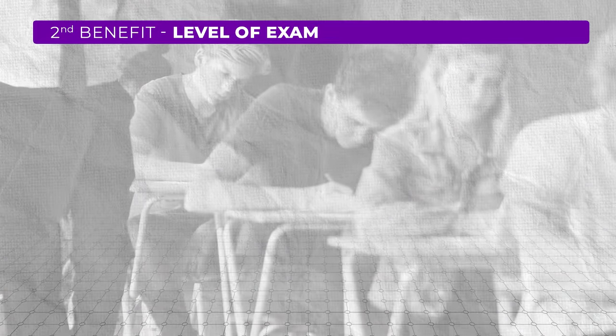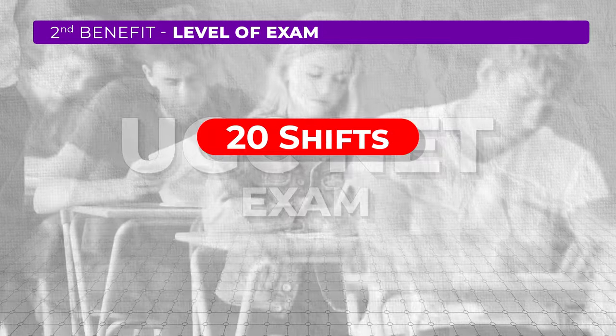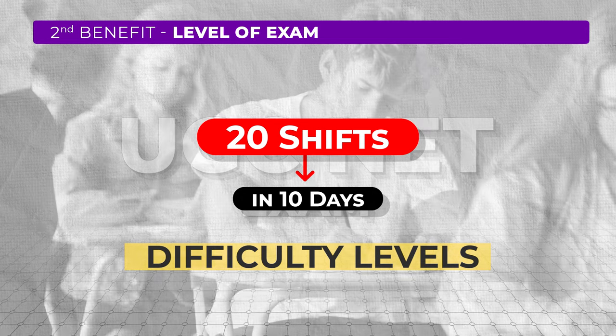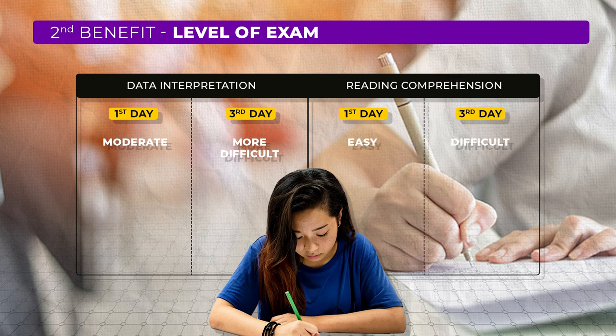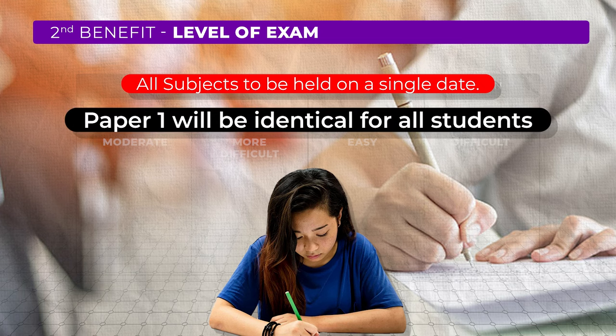The second benefit is regarding the level of exam. Previously, UGC NET exams were held in more than 20 shifts over a span of 10 days, which caused a lot of problems because the difficulty levels of the question sets varied. Students who sat on the third day reported that their data interpretation was more difficult than on the first day. Similarly, some students reported that the reading comprehension in their set was more difficult than in other sets. However, now UGC NET has scheduled all subjects to be held on a single date, so paper one will be identical for all students, getting rid of all these issues.